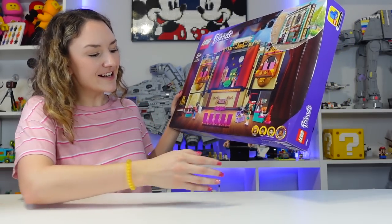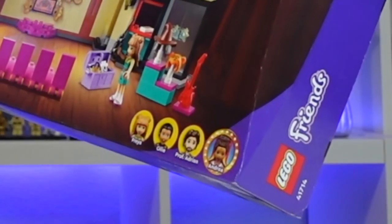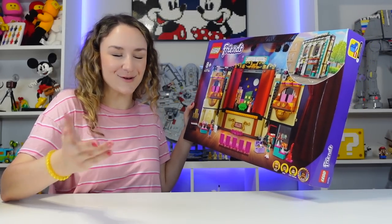There are also four mini dolls included in this set. We get Freya, Ollie, Professor Adrian, and Andrea. I love that Andrea has the gold glitter around her to show that it is her theater school.